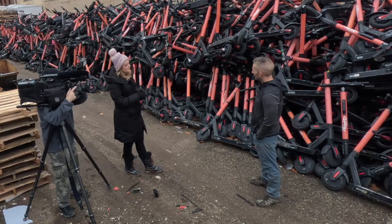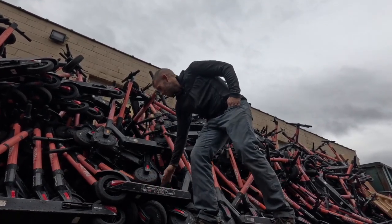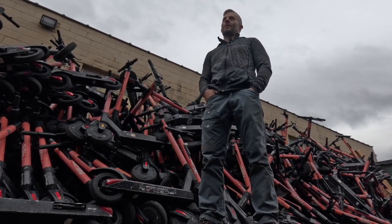Why keep these out of the landfill? Well, they have lithium batteries in them. Every one of them has large lithium battery packs down in the bottom, which you don't want in the landfill seeping into the water.